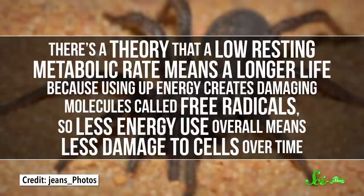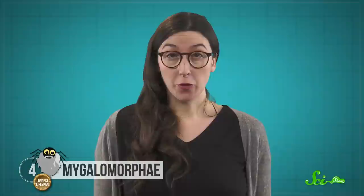Biologists don't think that's the whole story to their longevity, though. They're still figuring out how metabolic rate, free radicals, body size, and aging all fit together. And that information could help them unlock the secrets to longevity in people, too.